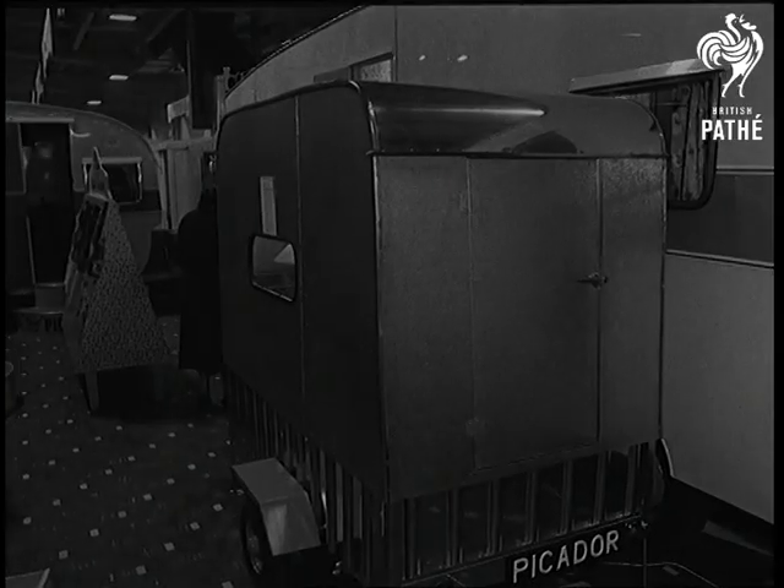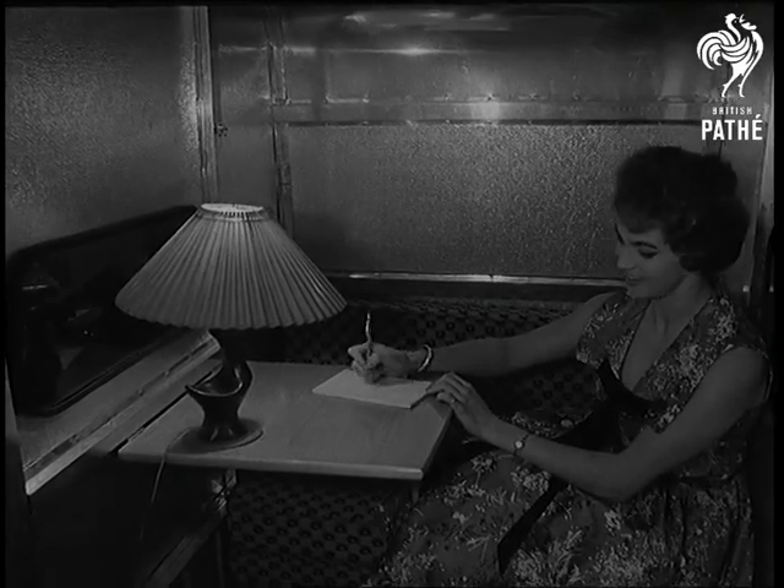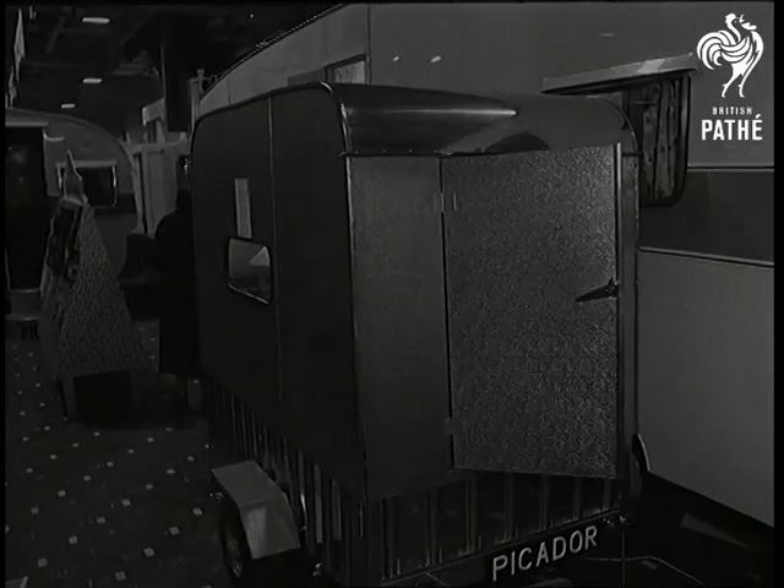The smallest caravan can be towed by a bubble car — apparently roomy enough, in fact a marvel of space saving. Mind your head when you get out.